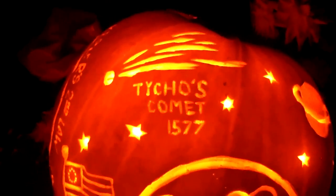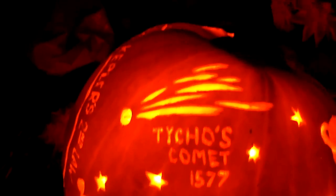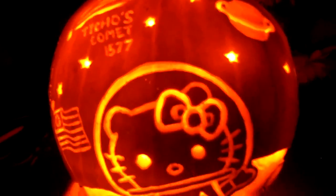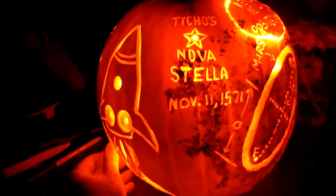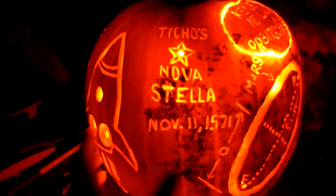And there's Tycho Brahe's comet that he sighted in 1577, flying through above the Earth. Over here we have Hello Kitty's rocket. And there's Tycho Brahe's Stellanova from November 11, 1571.